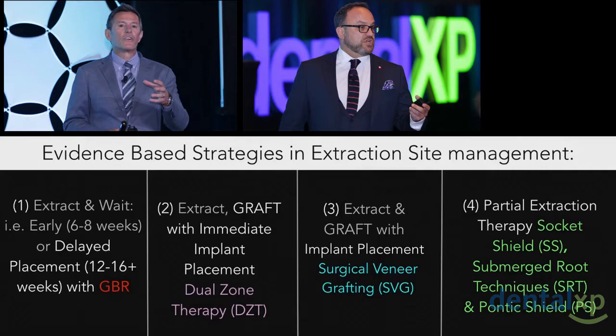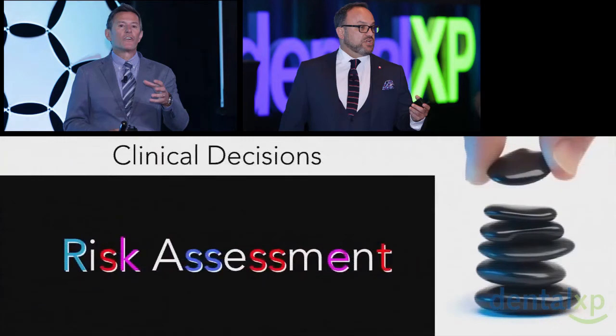For Howie and I, it really comes down to partial extraction therapy — socket shielding, submerging roots, and of course pontic shield when we can't secure the implant.